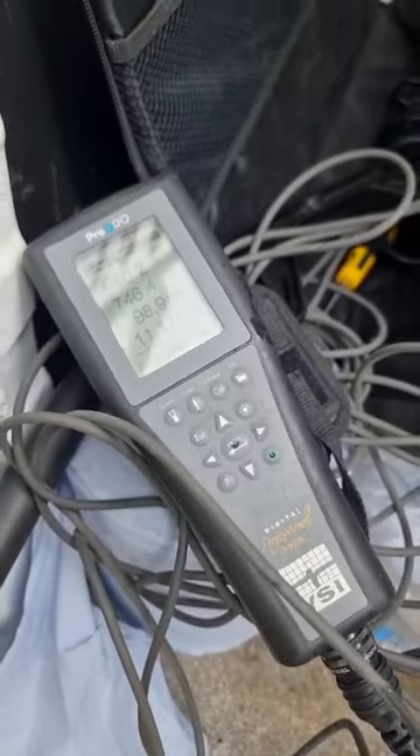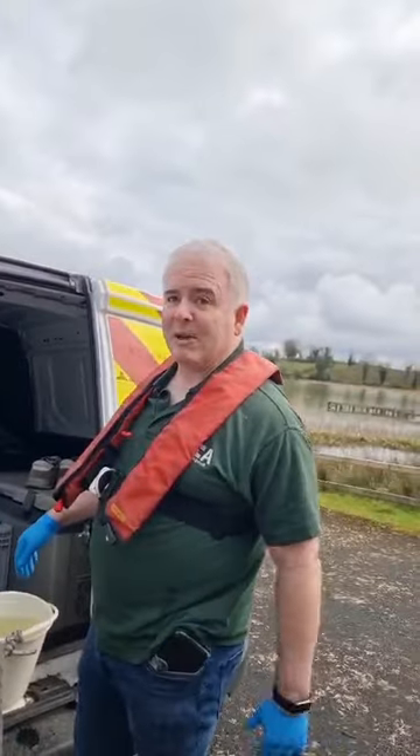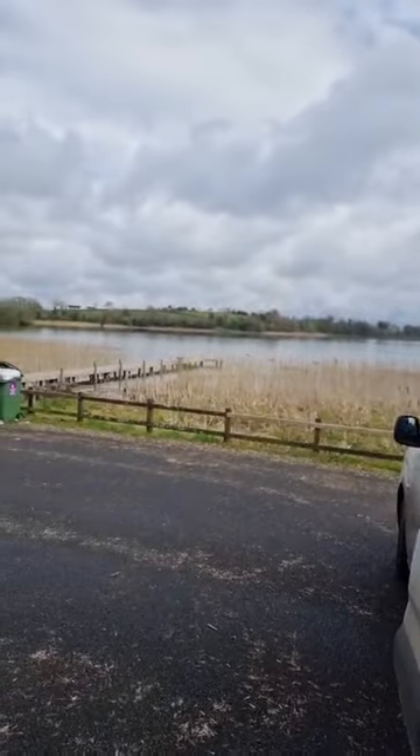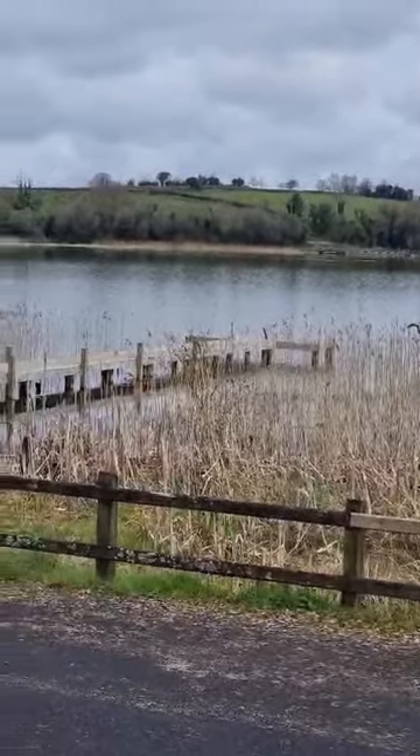And 11.11 milligrams per litre — it's fine. I have no concerns about this particular sample at the minute. Looks lovely. Absolutely, utterly gorgeous — the sort of view I'm going to paint.